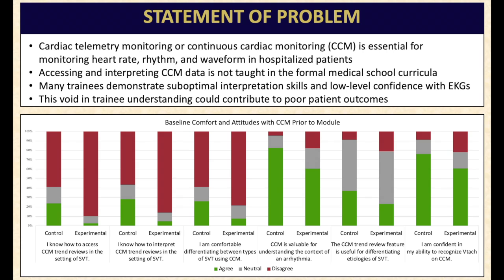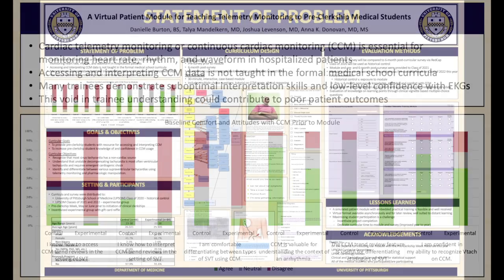We noticed a gap in medical education in which students are expected to be able to read the monitor without any specific training in continuous cardiac monitoring interpretation and how to use telemetry as part of their diagnostic workup.